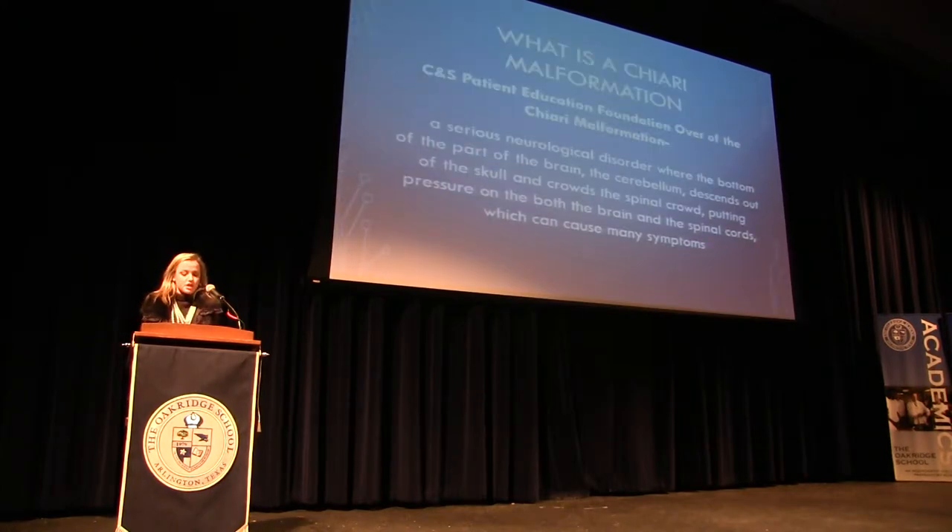The CNS Patient Education Foundation overview of a Chiari malformation defines this disorder as a serious neurological disorder where the bottom part of the brain, the cerebellum, descends out of the skull and crowds the spinal cord, putting pressure on both the brain and the spinal cord, which can cause many symptoms.